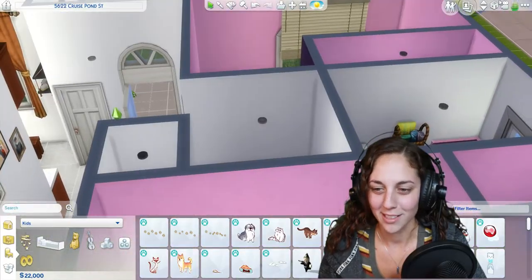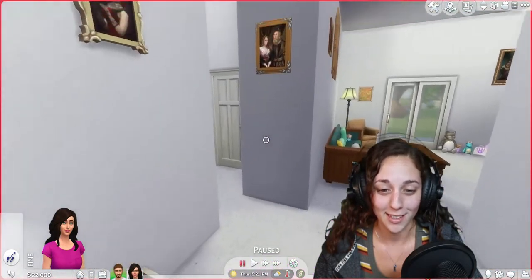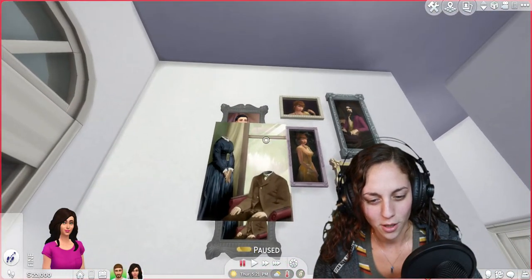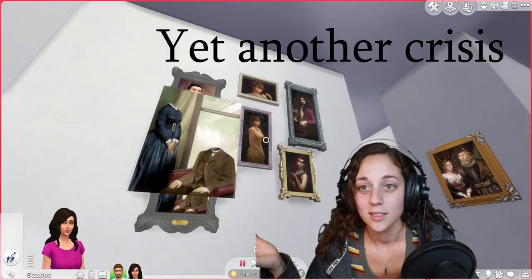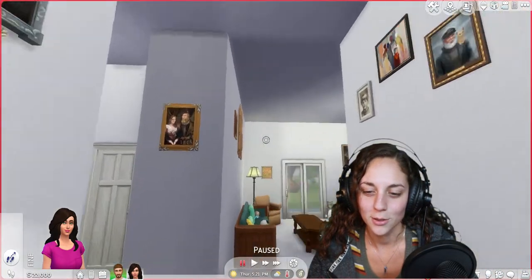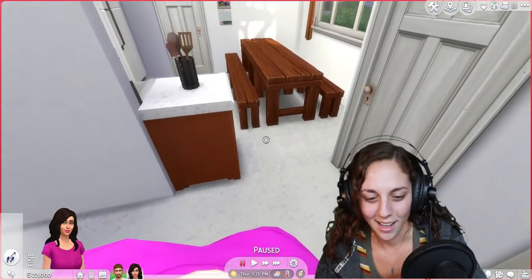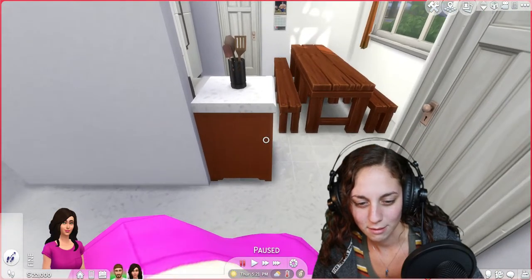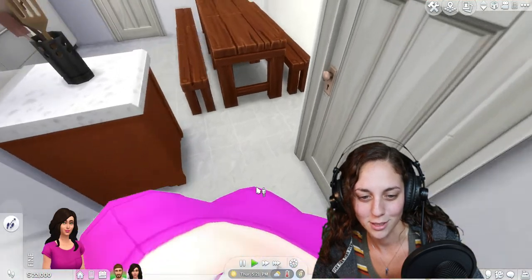Okay, so when you first walk in, there's a bunch of stuff on the walls — that's not what it was supposed to look like. Some of it looks the way it's supposed to and some of it doesn't. We're not gonna worry about it. And then you can go into the kitchen right over here.